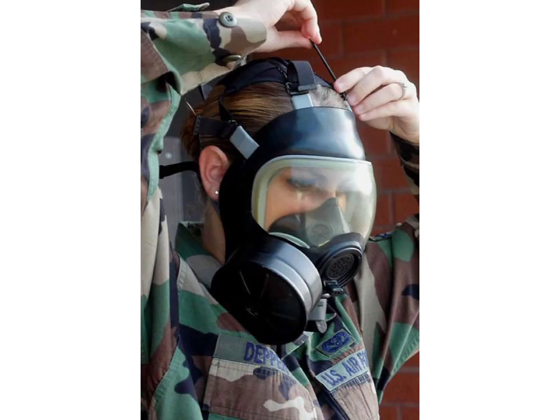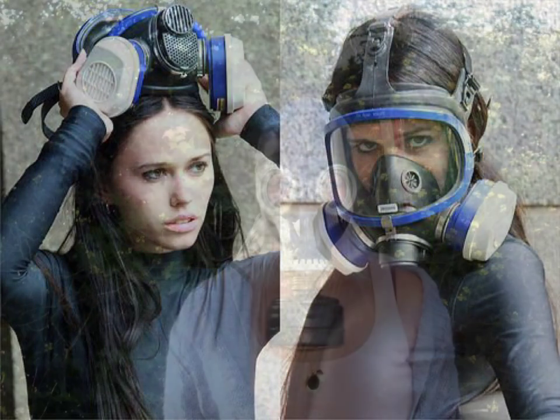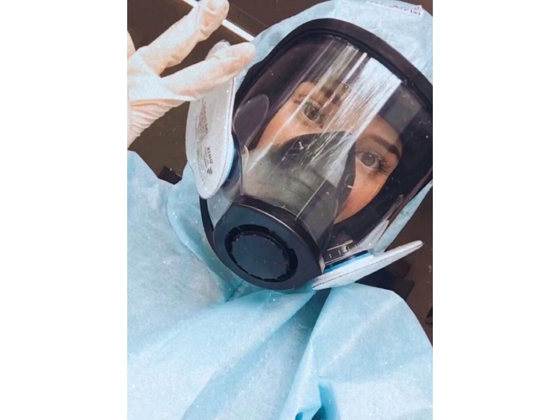Hello friends, welcome to my YouTube channel Fashion Lovers. How are you friends? I hope you will be fine and doing well. Today I am going to share with you beautiful and stylish full face leather gas mask design ideas. These are very beautiful, stylish, and trendy.